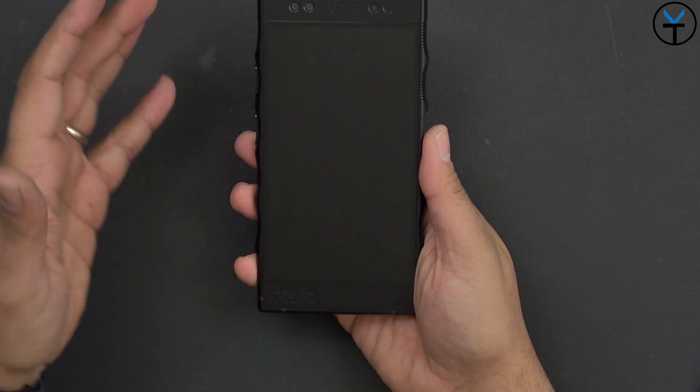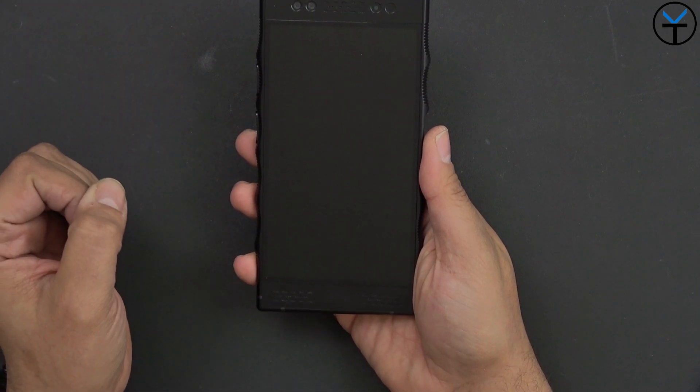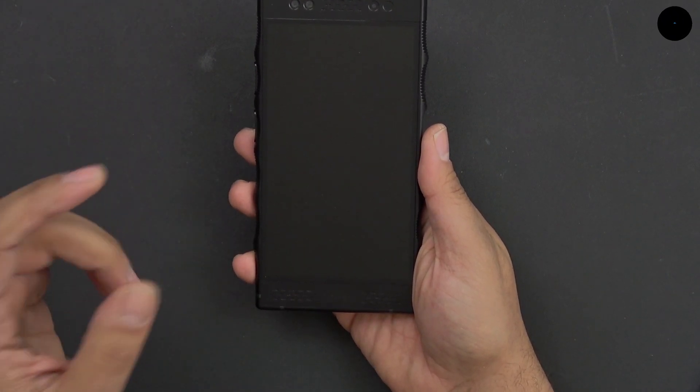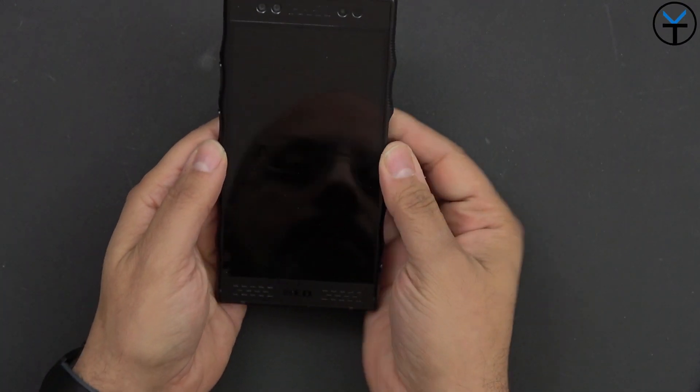Speaking of that screen, it's a 5.7-inch QHD display and basically a 4V holographic display. Some of the things powering this device include the Snapdragon 835 — unfortunately a couple of years old now with the 855 out — but we have six gigs of RAM and a 4500 milliamp battery built into the back, and they have the space for that, which is really nice.